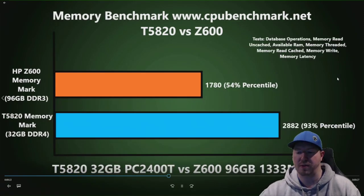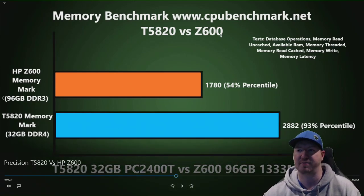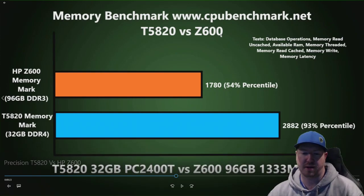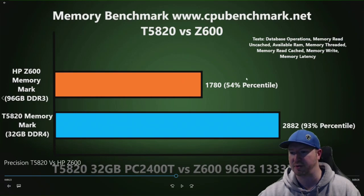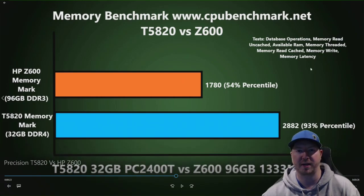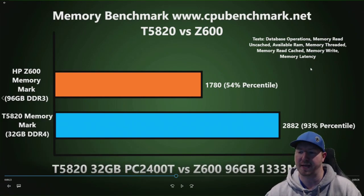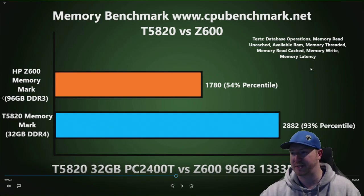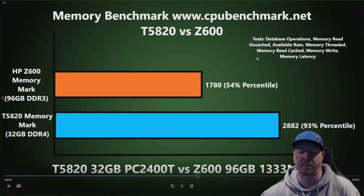Next is the memory benchmark, courtesy of CPUbenchmark.net. If you want to test your system, check out their page and download their benchmark tools — it's pretty useful. The T5820 is DDR4-based versus the HP Z600 which is DDR3-based, and we had much higher scores on the T5820. In a gaming environment, all the speed you can get is going to help.